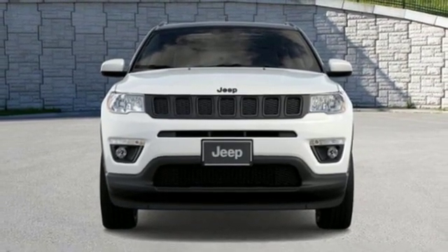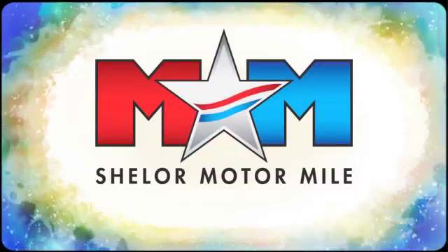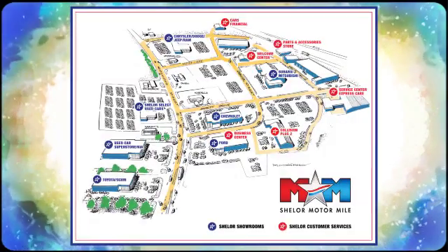Driving is believing. Test drive it today. So come visit us on the motor mile, where you're always a name and never a number. Call, click or stop in. We're conveniently located at 200 Motor Lane in Christiansburg, Virginia.